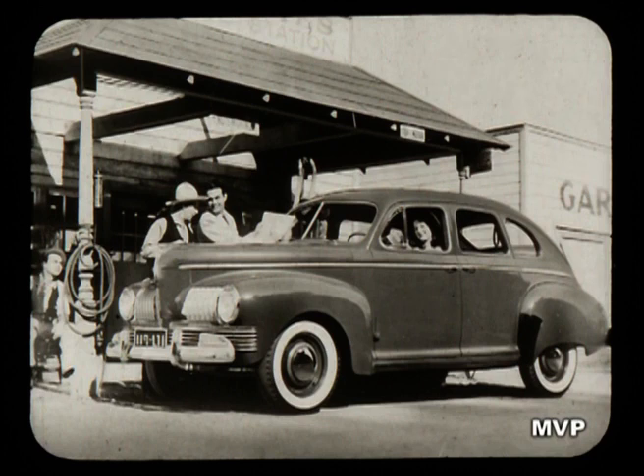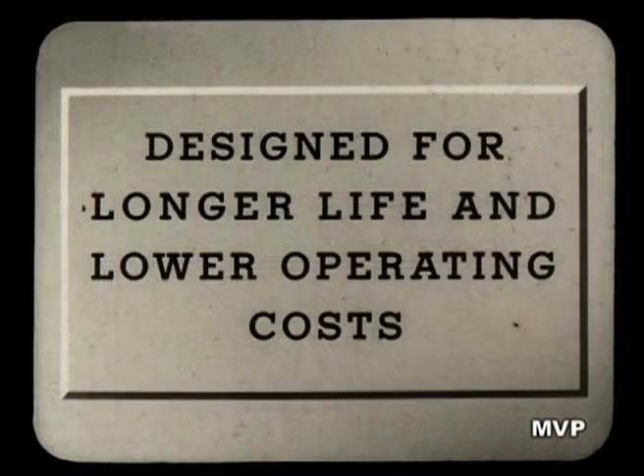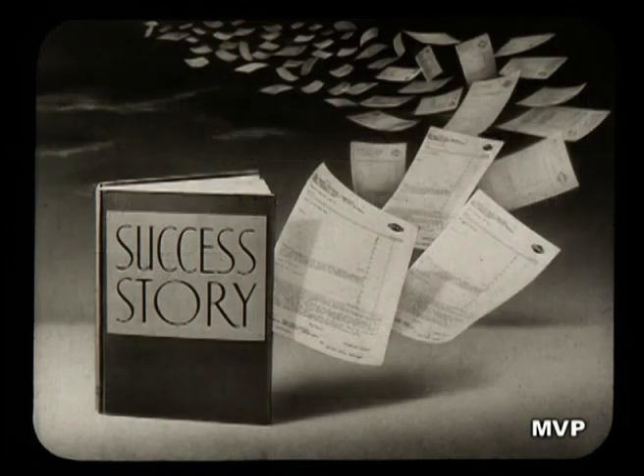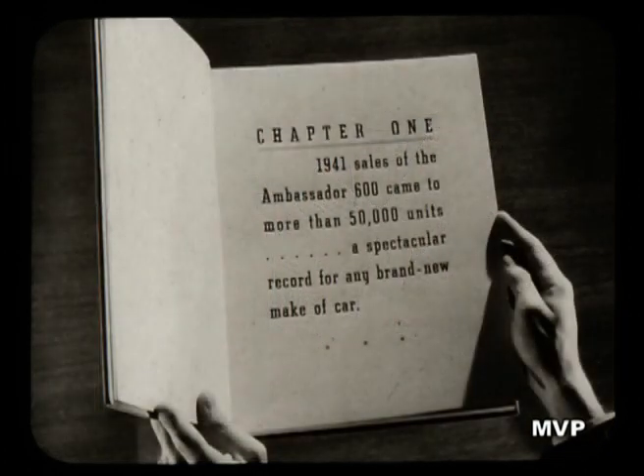It was a car built for modern needs, a car specifically designed for longer life and lower operating costs. That it filled modern needs was soon proved by the orders which wrote one of the greatest success stories of modern automotive history. 1941 sales of the Ambassador 600 came to more than 50,000 units — a spectacular record for any brand new make of car.